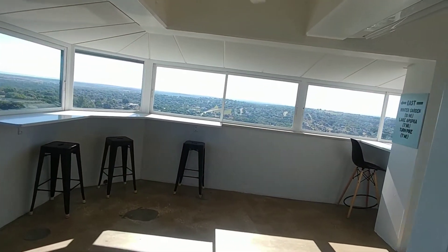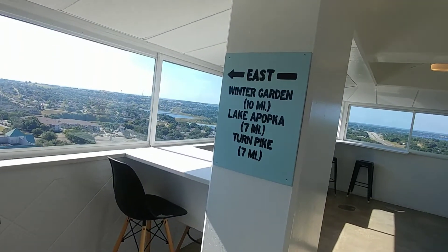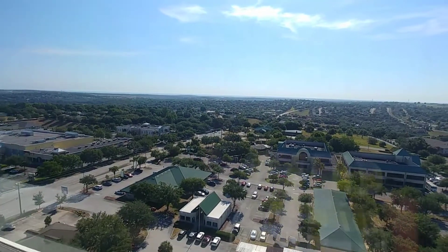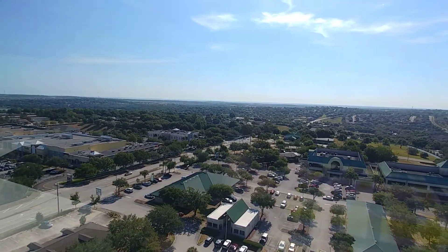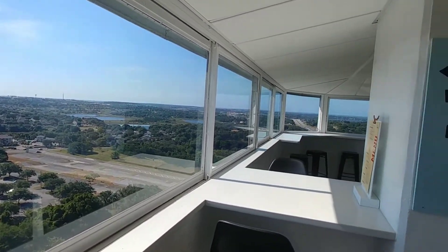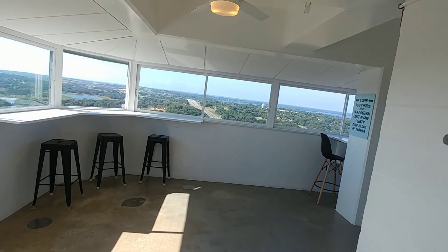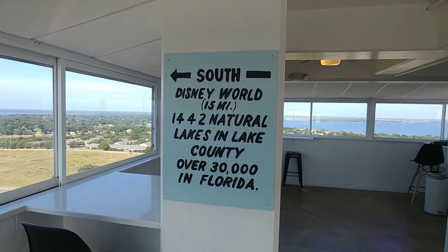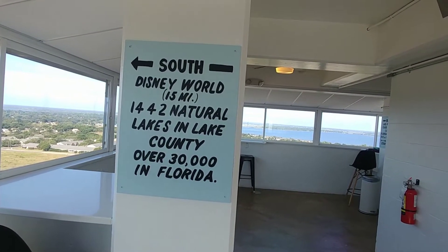Now we're going to go east — Winter Garden, Lake Apopka, and the Turnpike is up here. There's a nice view. And now let's go south. Where we were staying is right outside of Disney World — about 15 miles — and there are natural lakes in Lake County.